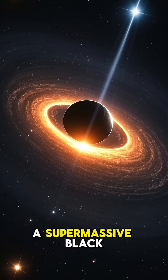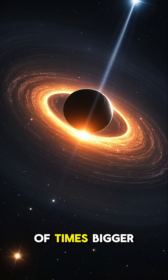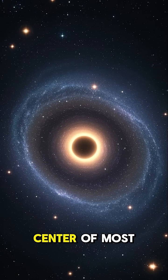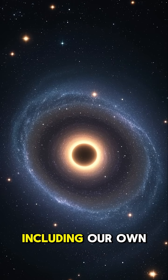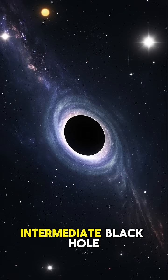Then we have a supermassive black hole, which is thousands or even millions of times bigger than a regular black hole. These are the black holes that lurk at the center of most galaxies, including our own Milky Way. But there's also something called an intermediate black hole,